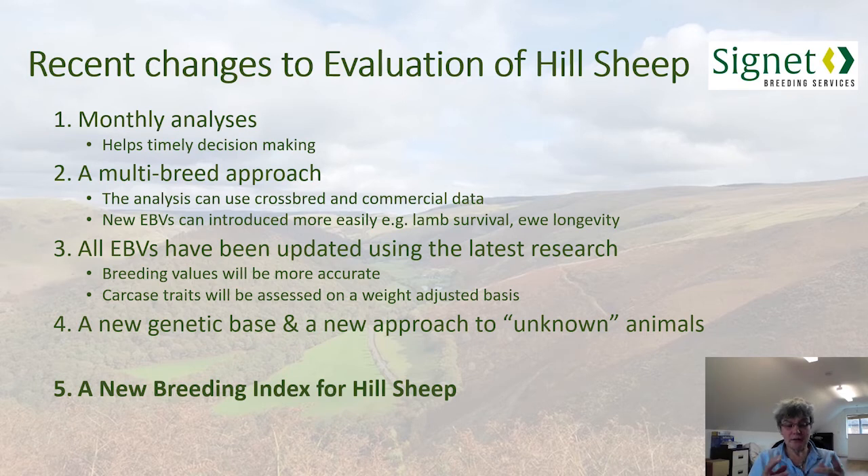The way that new unrecorded animals are brought into the system and evaluated is also being updated to make the system a little bit fairer to those animals. Most notably, the index that combines all those EBVs has also been updated — and that's an area of work I've been particularly involved in.